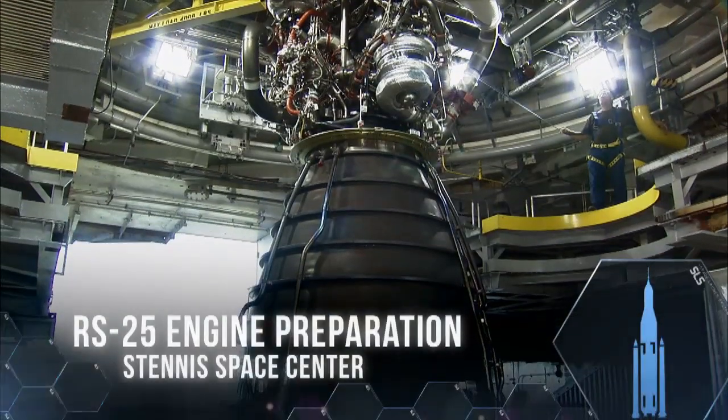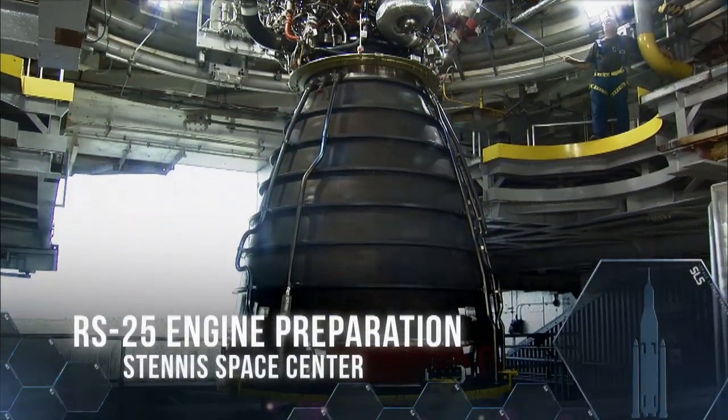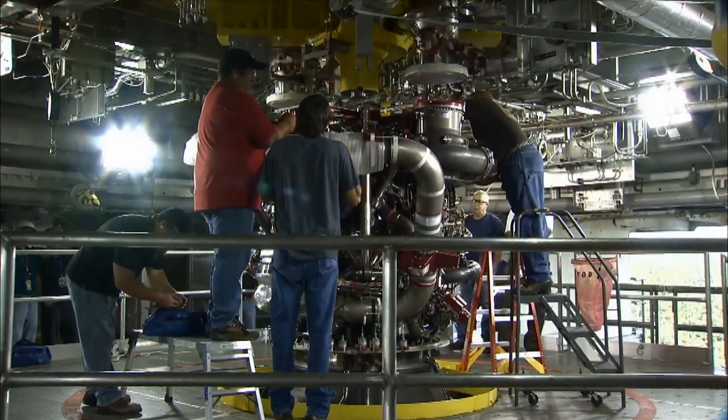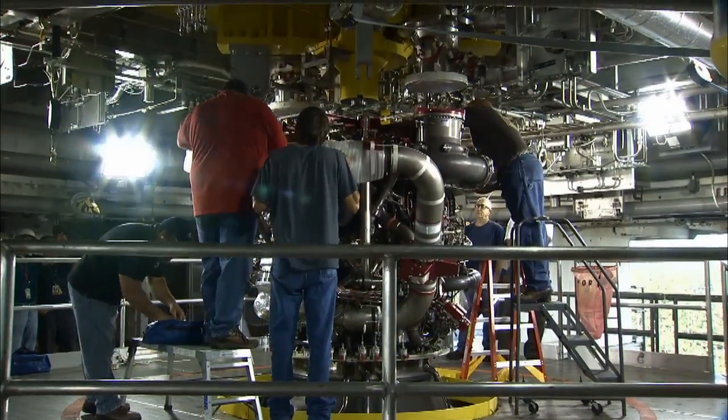The SLS core stage will be powered by four RS-25 engines that are now undergoing preparation for test firing at the Stennis Space Center in Mississippi.